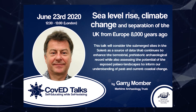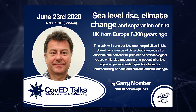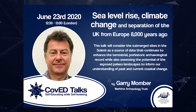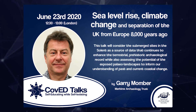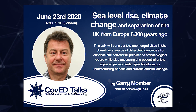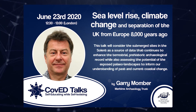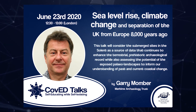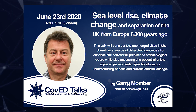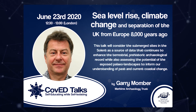Good afternoon everyone — good morning or good evening depending where you are. I'm Gary Momba, director of the Maritime Archaeology Trust. Today I'm going to talk about submerged landscapes in the context of sea level rise, climate change, the separation from mainland Europe, and look at them as indicators of past change that could help us understand future changes.